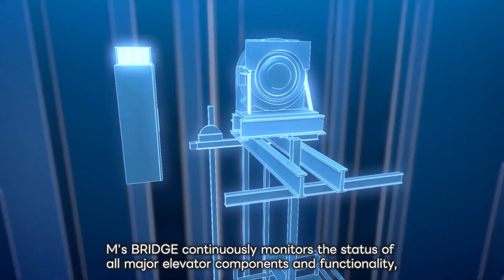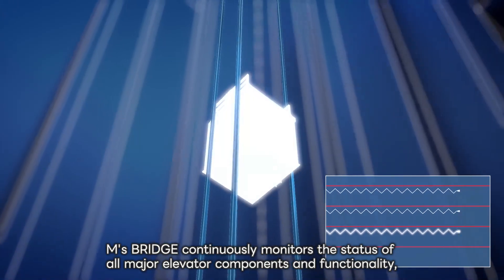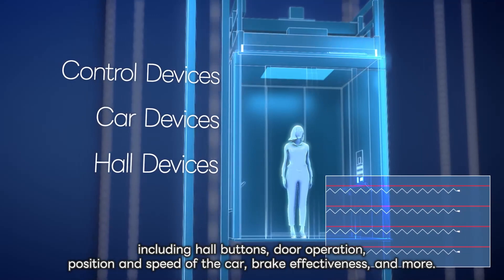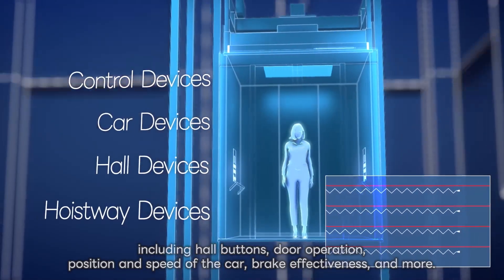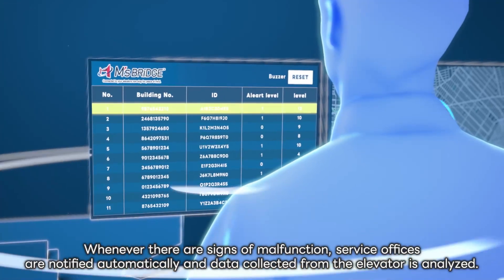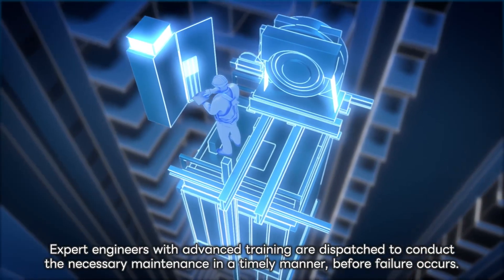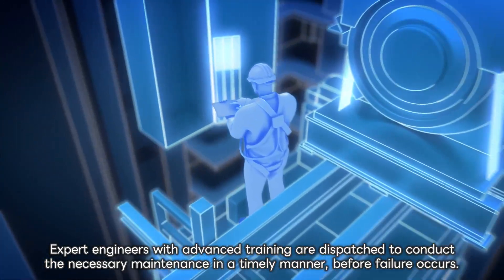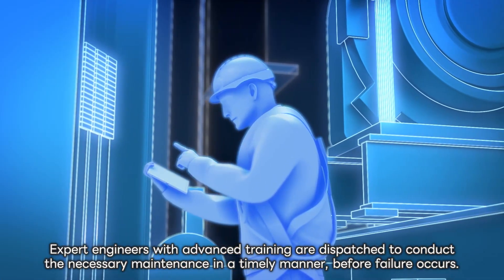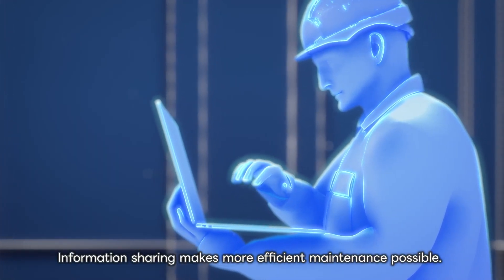EMS Bridge continuously monitors the status of all major elevator components and functionality, including hall buttons, door operation, position and speed of the car, brake effectiveness and more. Whenever there are signs of malfunction, service offices are notified automatically and data collected from the elevator is analyzed. Expert engineers with advanced training are dispatched to conduct the necessary maintenance in a timely manner before failure occurs. Information sharing makes more efficient maintenance possible.